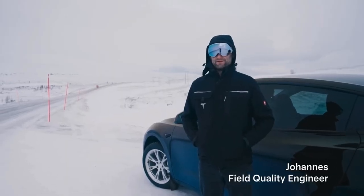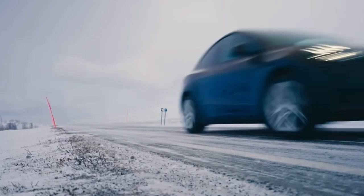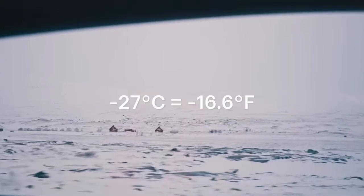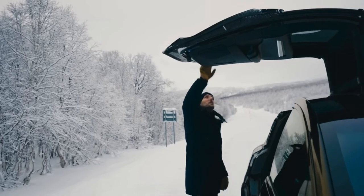The wind is making it extremely uncomfortably cold. Roughly it is probably minus 10, minus 15. We just had minus 27 a couple of weeks ago. In general, when the wind picks up, it's really, really cold.